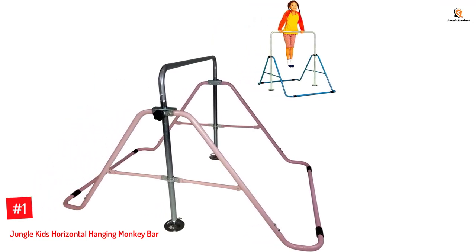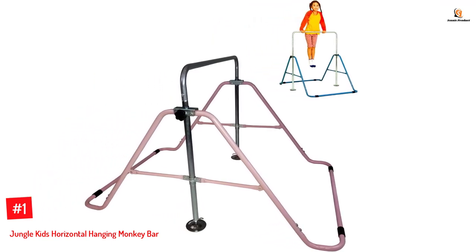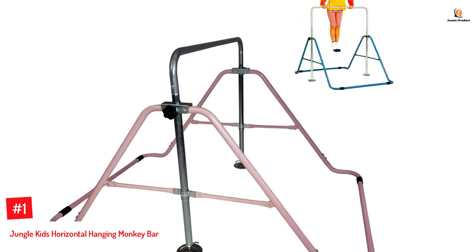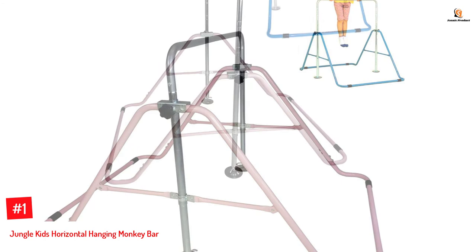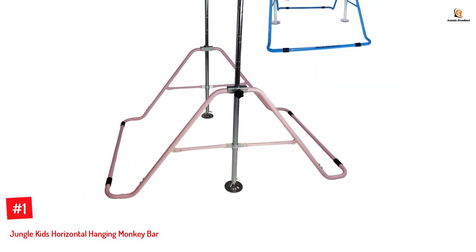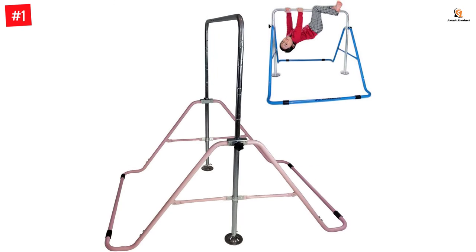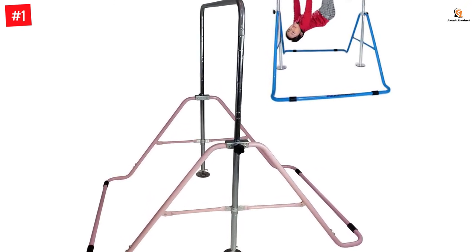Number one: Jungle Kids Horizontal Hanging Monkey Bar. This one is ideal if you want to keep your children entertained for hours of fun playtime while also getting them to exercise. Watch them hang, swing, and climb as they improve their coordination and core strength. The portable monkey bar fits perfectly in your indoor playground and is designed to stand alone without being bolted to the floor.